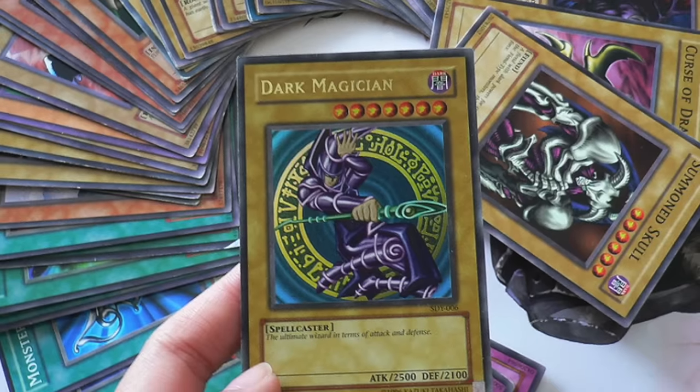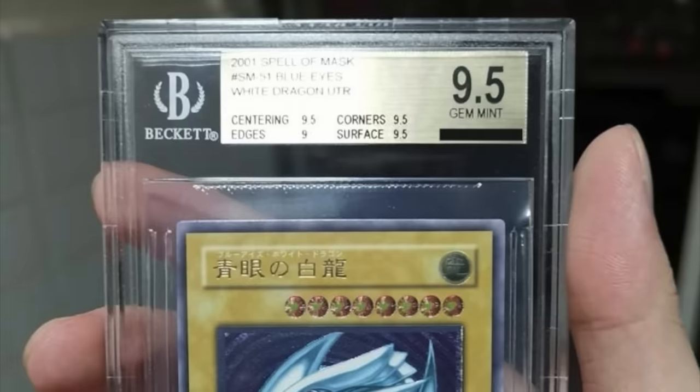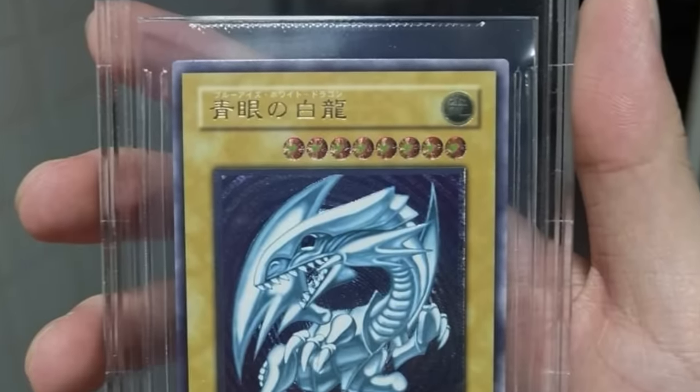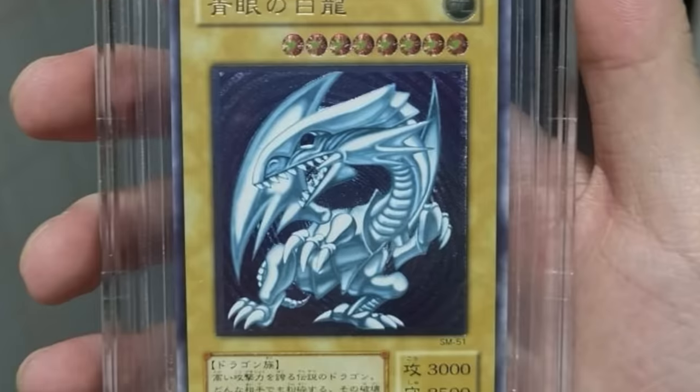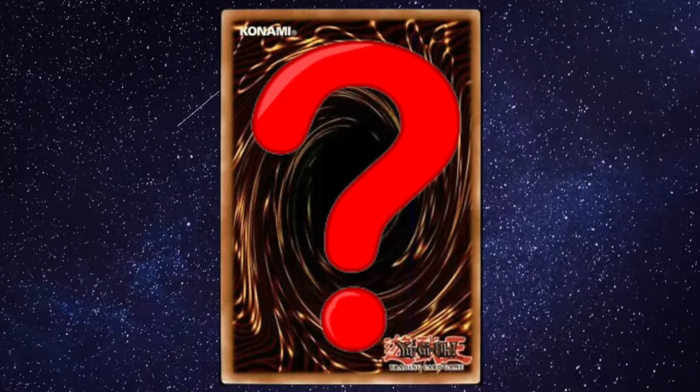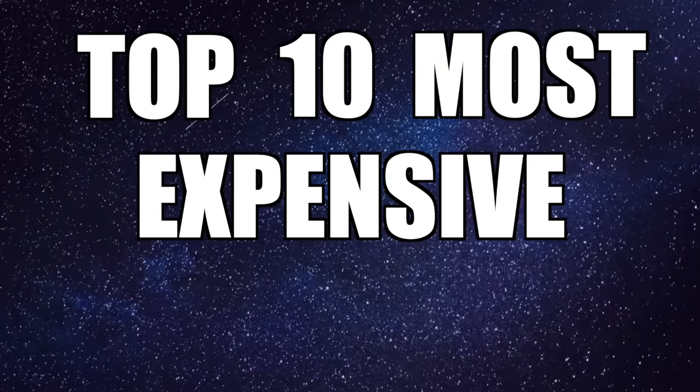Why do small pieces of cardboard go for thousands of dollars? A combination of certain cards' rarity, collectability, and storied history drives their desirability so high that people are willing to spend unthinkable money on them. What are the most expensive Yu-Gi-Oh! cards ever and for what reason? Today I will take you through the top 10 most expensive Yu-Gi-Oh! cards of all time and explain why.